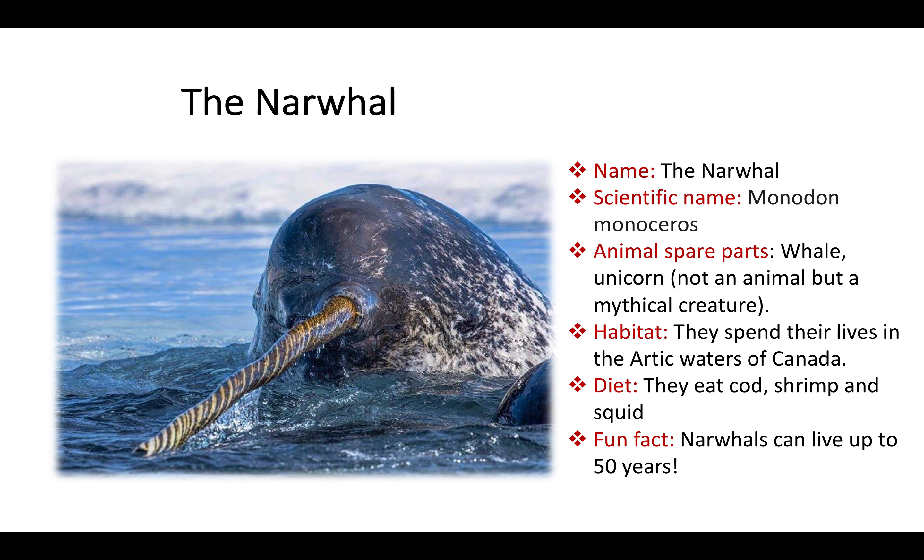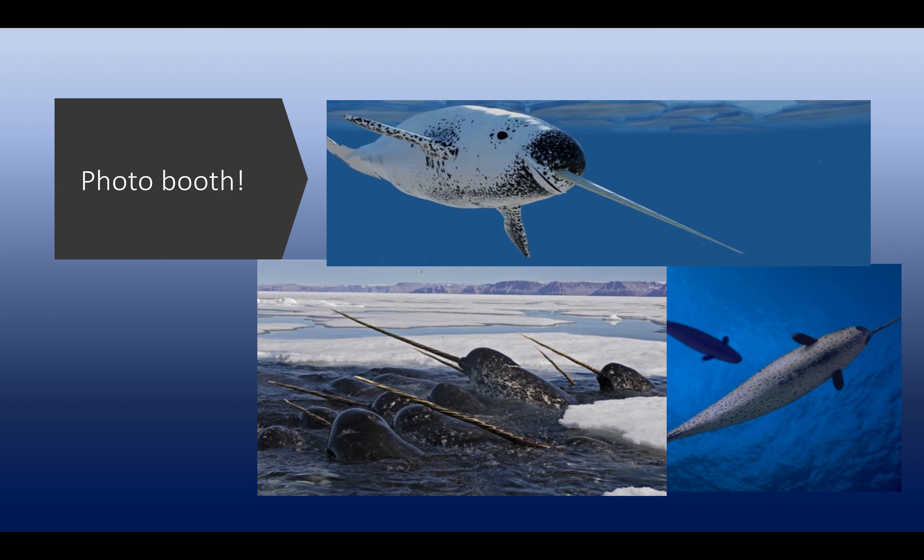The narwhal looks like a whale with a unicorn horn, right? Narwhals spend their lives in the Arctic waters of Canada, where they eat cod, shrimp and squid. Look at the top picture and you may notice that under every dangerous-looking narwhal horn, there is a lovely smile. It is known that the narwhal uses its horn to agitate the waters to confuse fish and make them easier to capture.